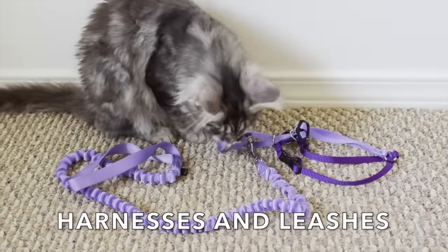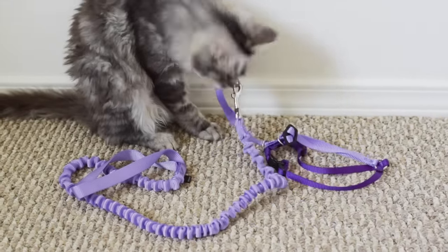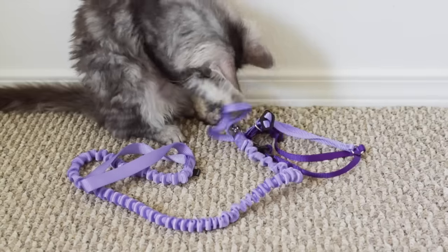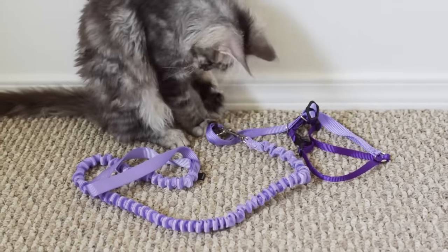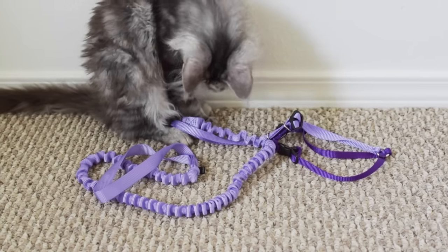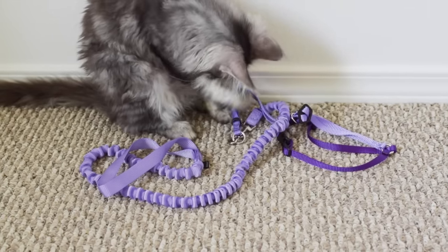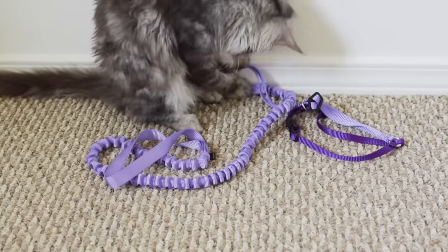Harnesses and leashes. If you want to bring your kitten outside then it's a good idea to train them how to wear a harness and walk on a leash. We put harnesses on each of our cats when they were kittens in order to get them used to it. Remember that kittens don't come trained and you have to show them how to do things. I'd recommend putting a harness on your kitten inside your house first to let them get used to the feel of it.